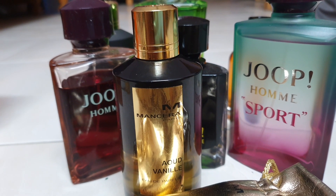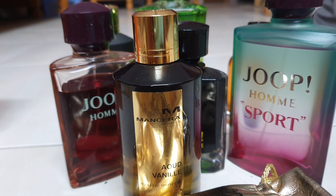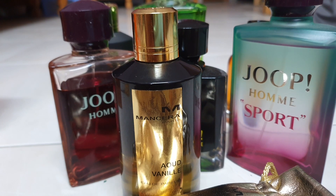They come up with tons of lines — not in the traditional fashion house way of doing it. Like, you might have Aqua Di Gio where he does his flankers, or Dunhill Racing and flankers and so on.